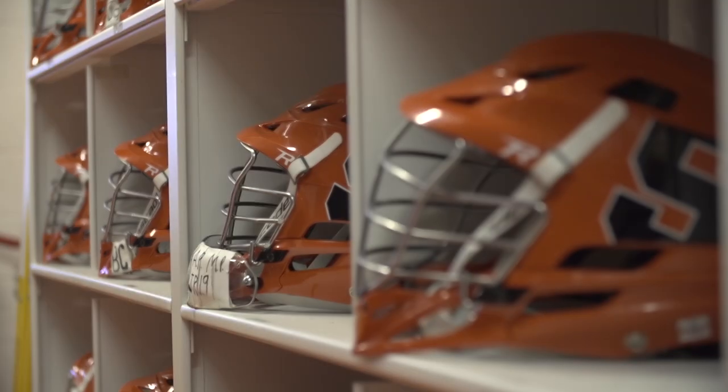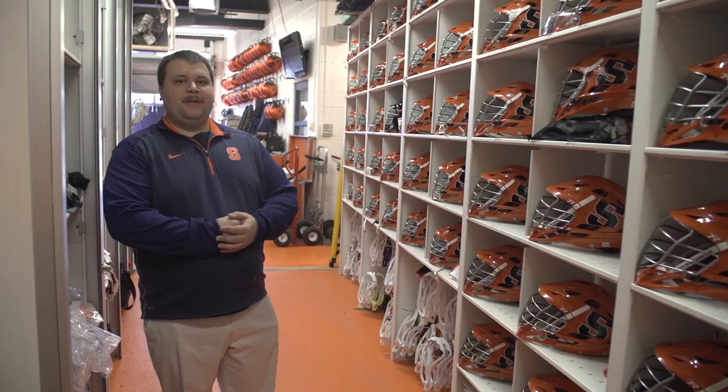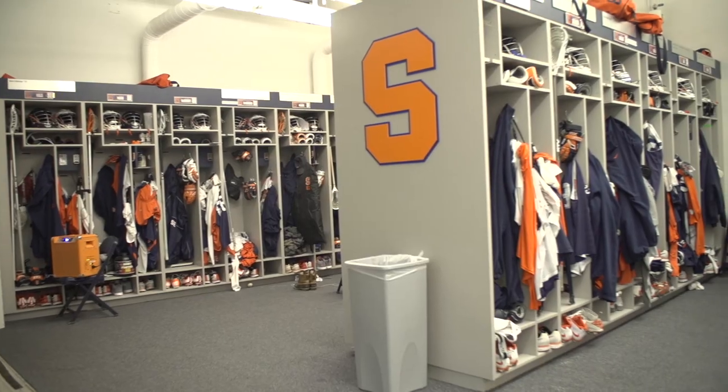Why don't you come back here to the equipment room to show you where all the magic happens. We are in the equipment room here at Syracuse University, in the lacrosse area next to the locker room.